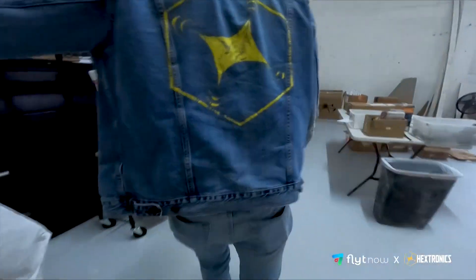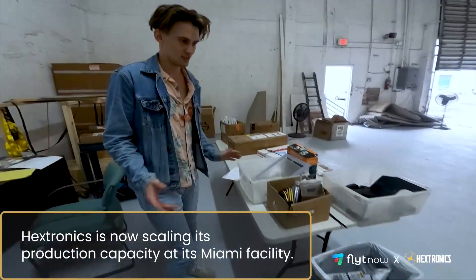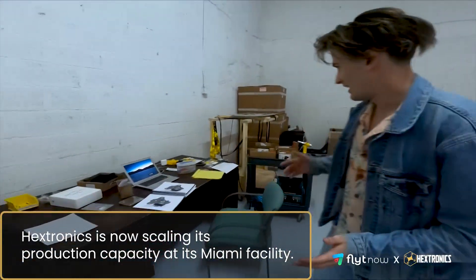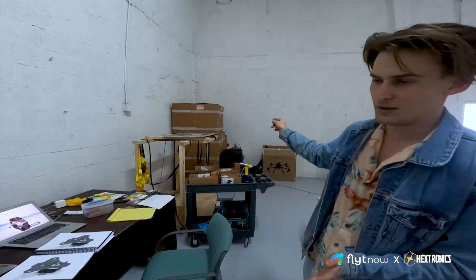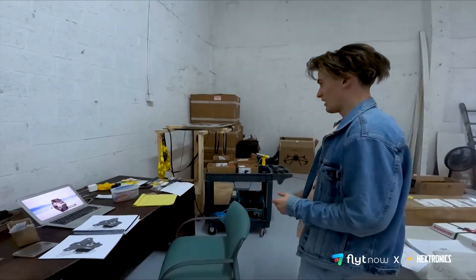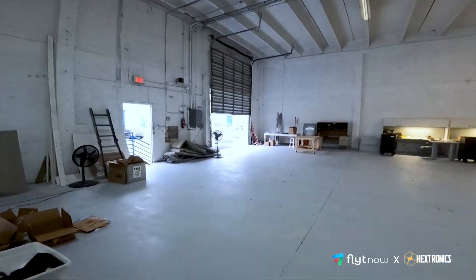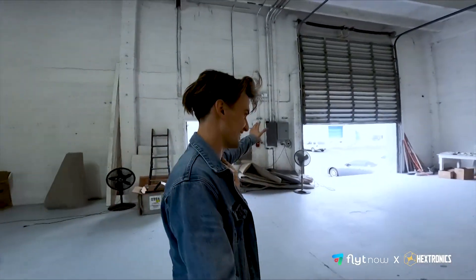Right through here is our shipping and receiving, product sorting, and just kind of dealing with input and output. Right here, we've got the packages — this is the box that we ship the units in. We wrap them all up, strap them to a pallet, and then they go right out those doors through DHL. They take them away to all of the customers.